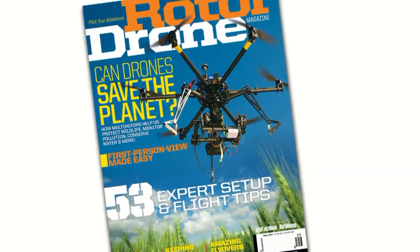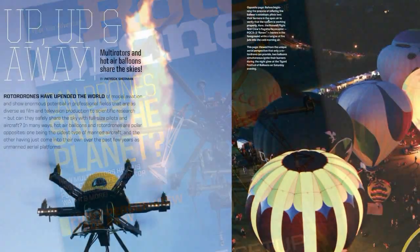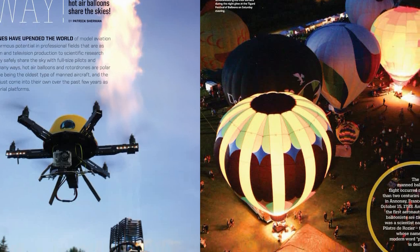Roswell Flight Test Crew here at the 2014 Tigard Festival of Balloons. In the issue of Rotodrone Magazine that's on newsstands now, we've got an article about being at this event, and we want to give you guys a peek at what's happening behind the scenes.